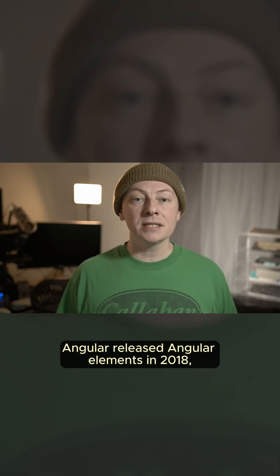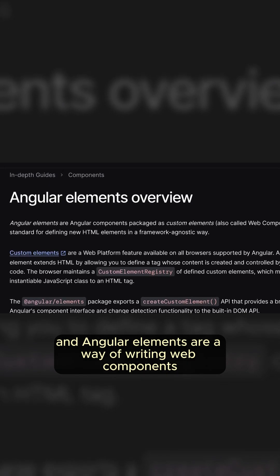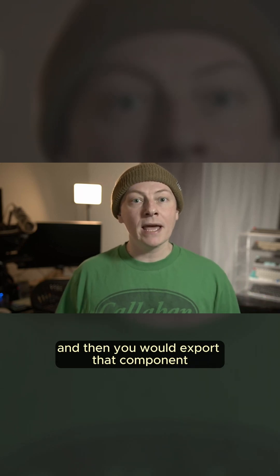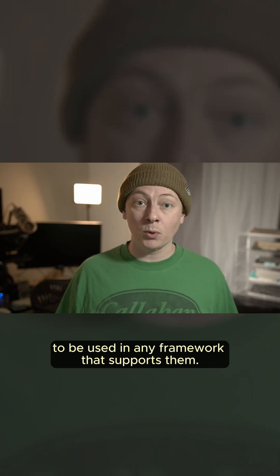Then a year later, Angular released Angular Elements in 2018. Angular Elements are a way of writing web components using standard Angular syntax. You would just write an Angular component, and then export that component as a custom element to be used in any framework that supports them.